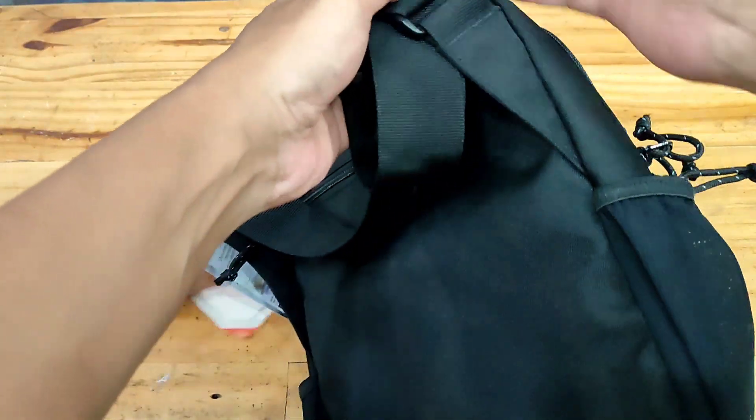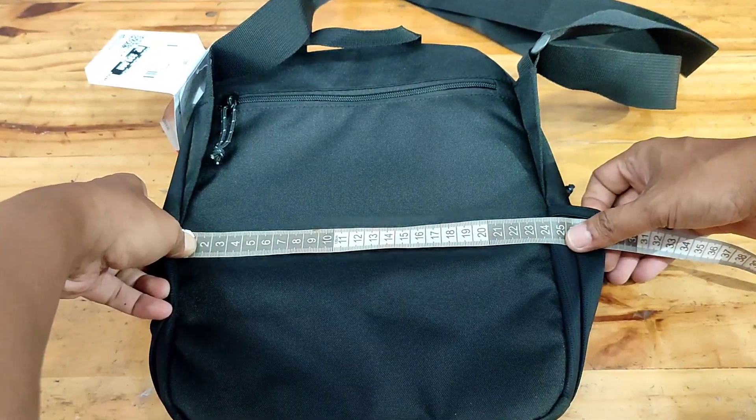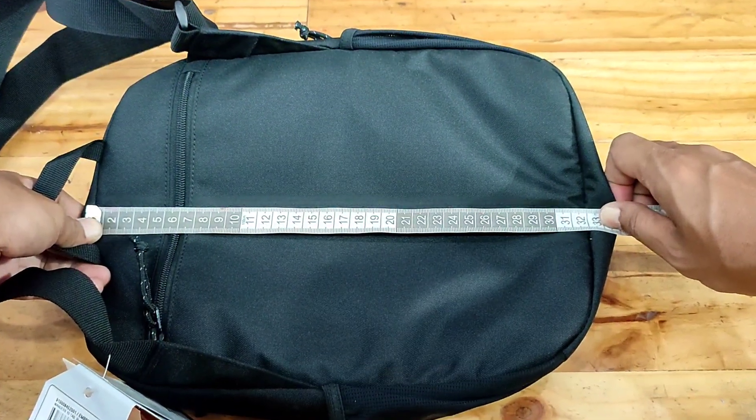Material: polyester 600D, nylon 210D honeycomb. Dimensi: 24 cm x 10 cm x 32 cm. Volume: 5 liter.